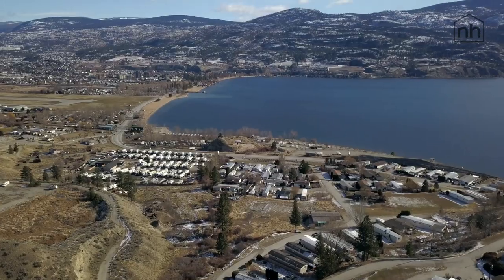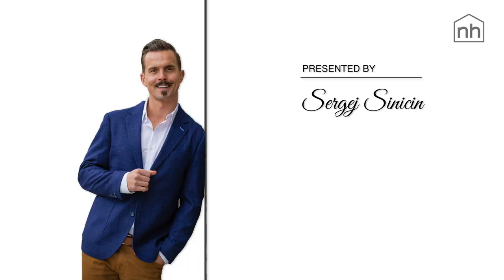Thanks so much for taking a tour with us of this beautiful new home. My name is Sergey from Newhouse Real Estate in Penticton. If you need more details, reach out to us — we'll provide the information or set up a tour for you. Until next time, this is where you live and love, Penticton. We'll see you next time.